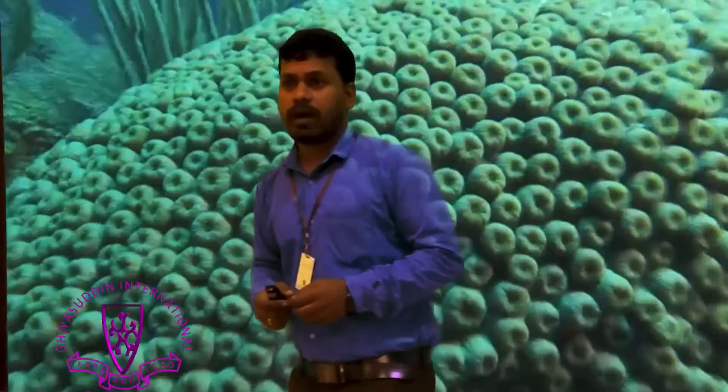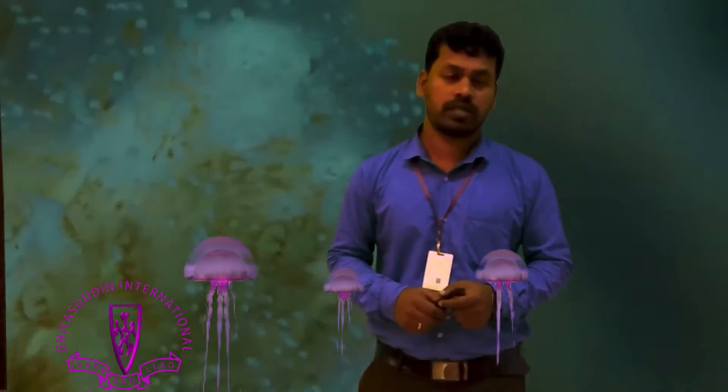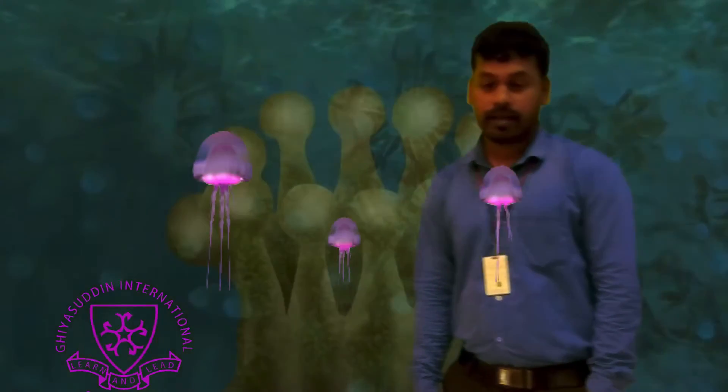Corals belong to the phylum Cnidaria. This taxonomic group also includes jellyfish and sea anemones. Corals belong to the class Anthozoa.